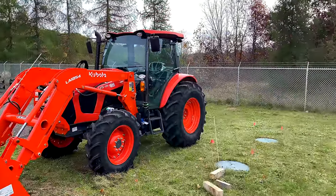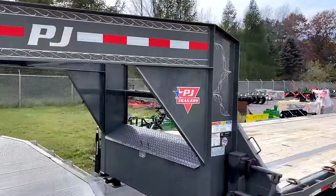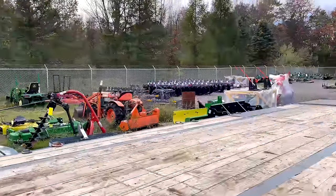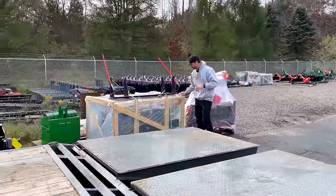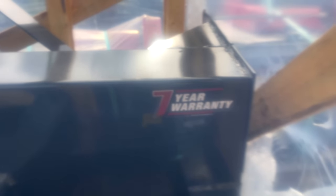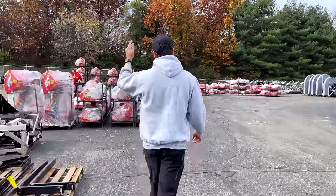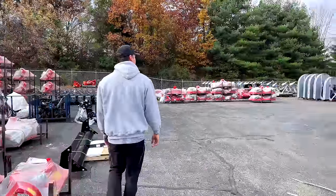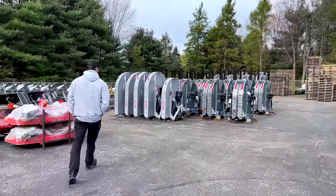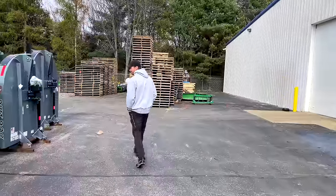We can show you some attachments while we're walking around. There's a 2032R with a loader, a 445 garden tractor with a plow, mower, and loader at about 199 hours for sale. We're also starting to get a lot of snowblowers in — MK Martin snowblowers with a seven-year residential warranty. That is absolutely insane — a really long warranty. Got a 2032R here with loader and mower; as far as I can tell these are the cheapest ones you'll find for the hours online.